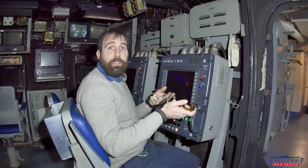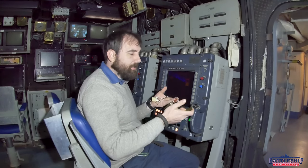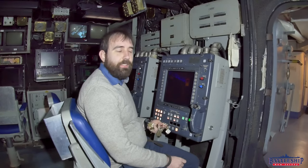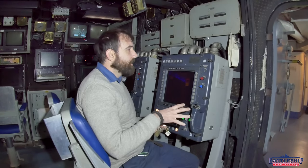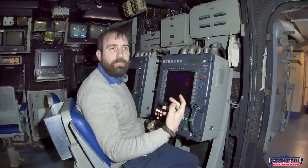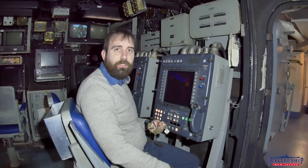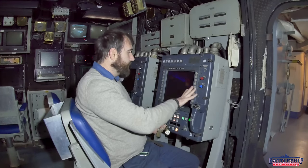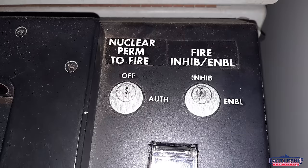We had the box of all the gunnery department keys and we were very confused about what they were, and finally did enough digging around that we were able to figure it out. The Tomahawk key slots — check out the videos linked in the description below to find out more about those. It's right on the console, right in front of you. You know where to use it.